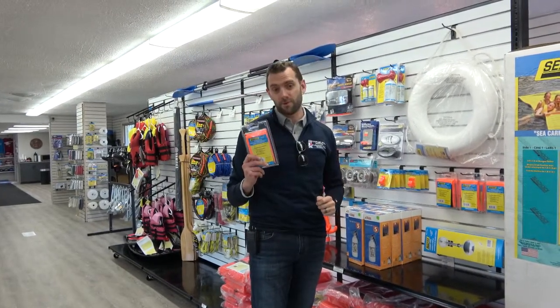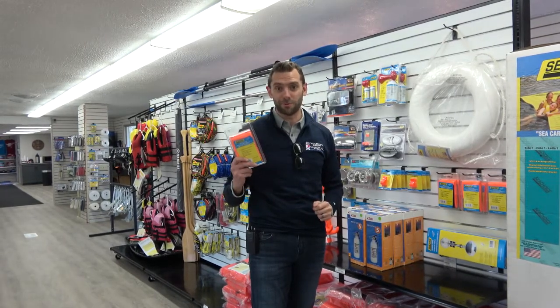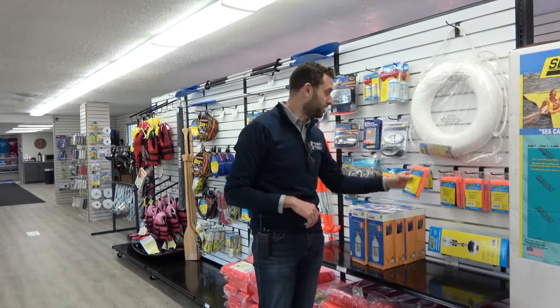One thing that a lot of folks tend to forget is a distress flag. This is really important to have on your boat. It's big, it's orange, people will definitely see you and know that you're in distress. So make sure you pick one of these up.